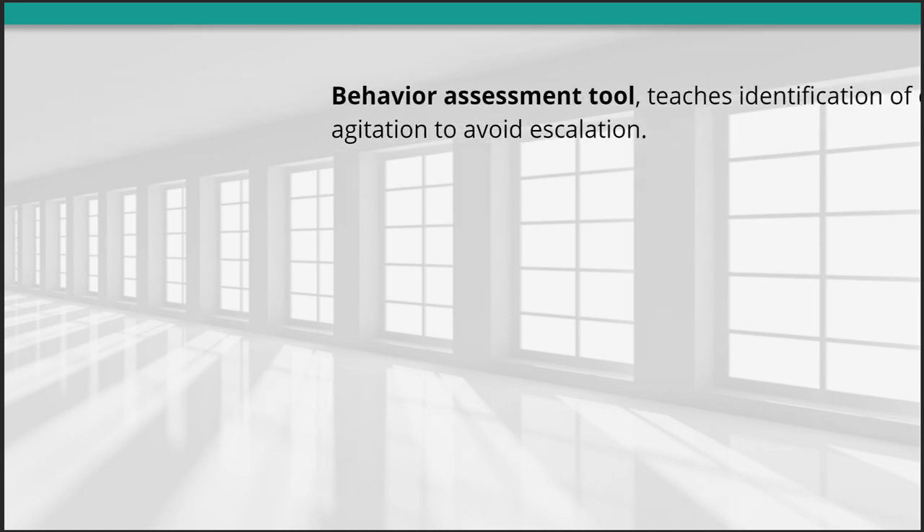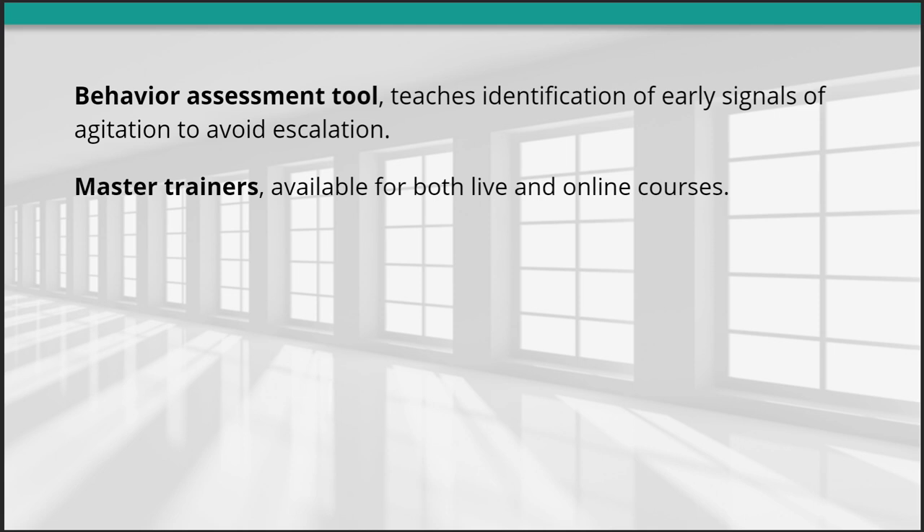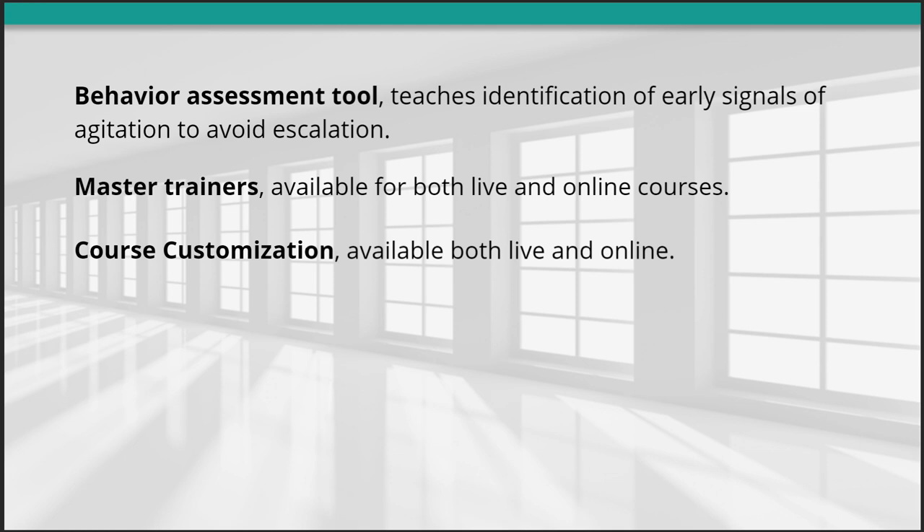Benefits of NAPI training: The Behavior Assessment Tool teaches identification of early signals of agitation to avoid escalation. Master Trainers are available for both live and online courses. Course customization is available both live and online.